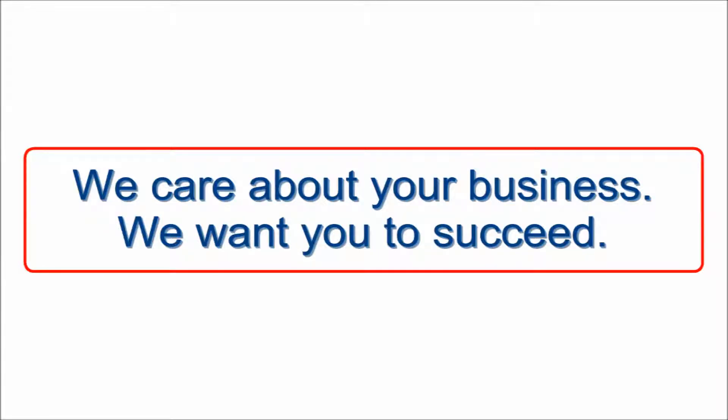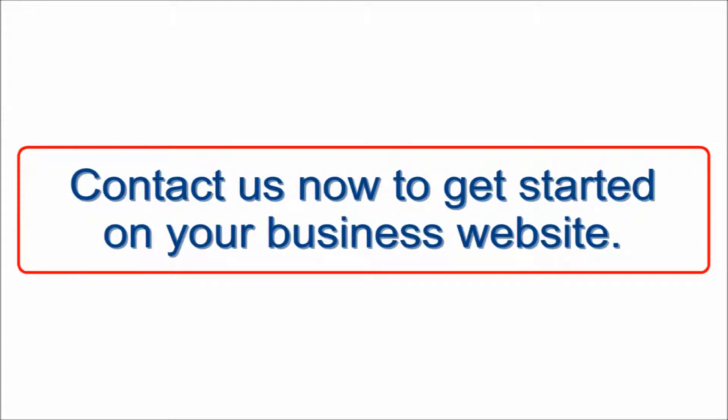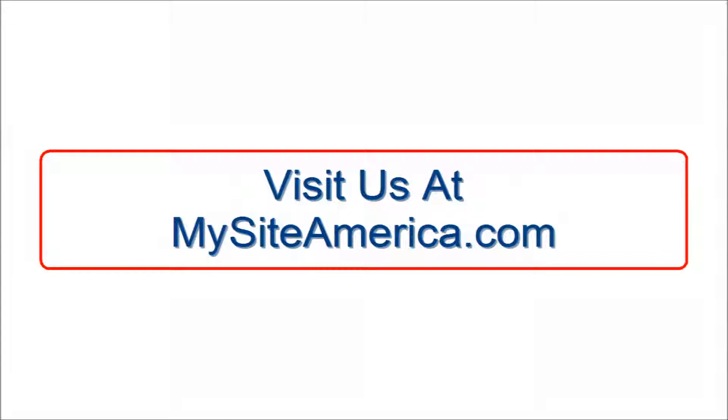At MySite America we care about your business and we want you to succeed. Contact us now to get started on your business website. Visit us at MySiteAmerica.com or on our website click on My Site.